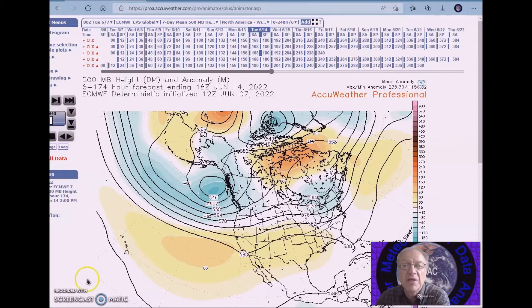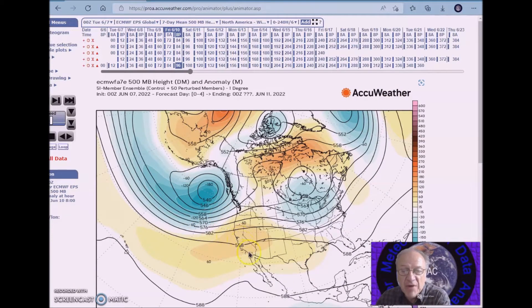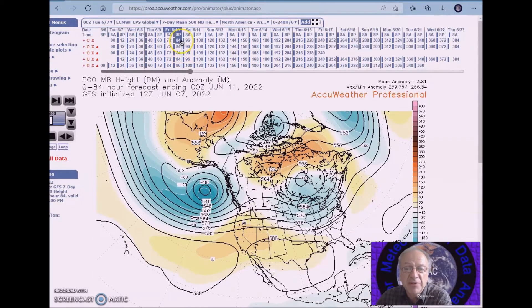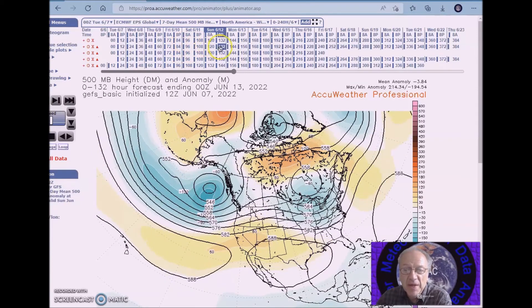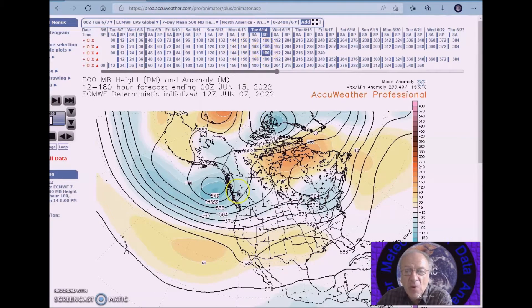The pattern for June 10th to the 14th features a ridge in the west and a trough in the east, as seen by most or all of the models. Gradually this flow breaks down, with a trough building to the east and above normal heights pushing eastward into the plains. Right now we currently have a negative PNA, which is bringing this pattern about.